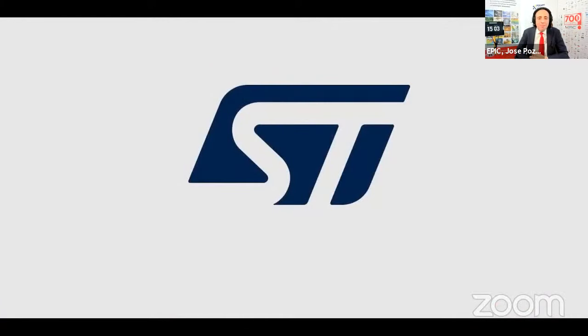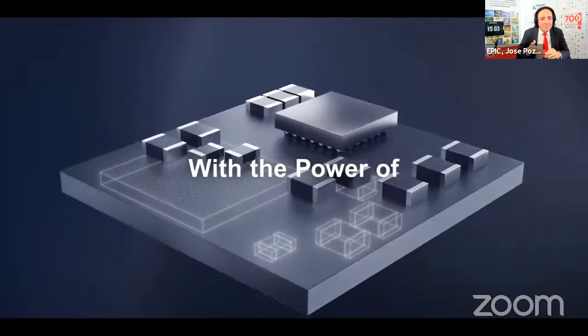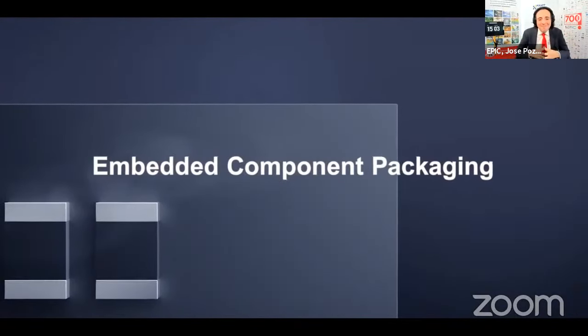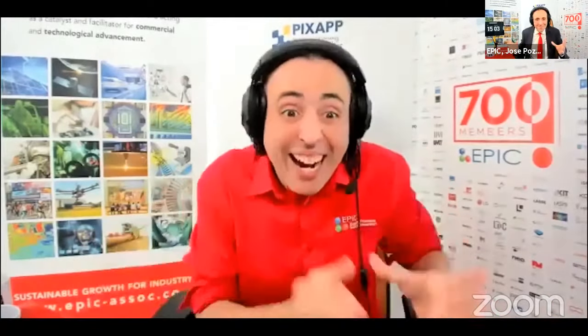Vanguard Photonics is using two-photon polymerization for ultra-high-resolution 3D-printed micro-optics. Wafer-level packaging is the promised land. We are following recommendations from EPIC members in the semiconductor industry, such as ST Microelectronics or AT&S. They had to make similar decisions 40 years ago. We want to move as many packaging processes as possible from die to wafer-level. But what can we move? When and how?